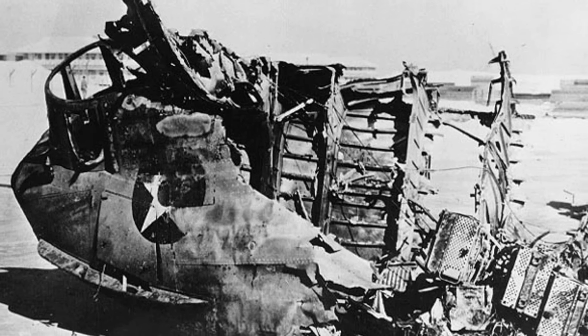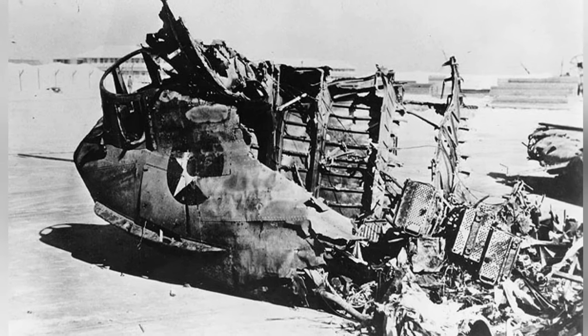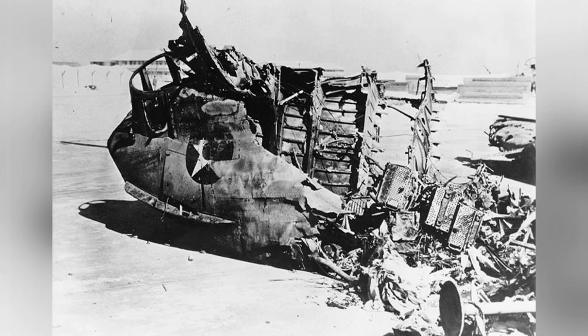The front part of a PBY-3 Catalina was completely destroyed in a fire during the attack on Midway by Japanese destroyers Ushio and Sasanami on December 7, 1941. This happened while they were covering the retreat of the Pearl Harbor Strike Force.